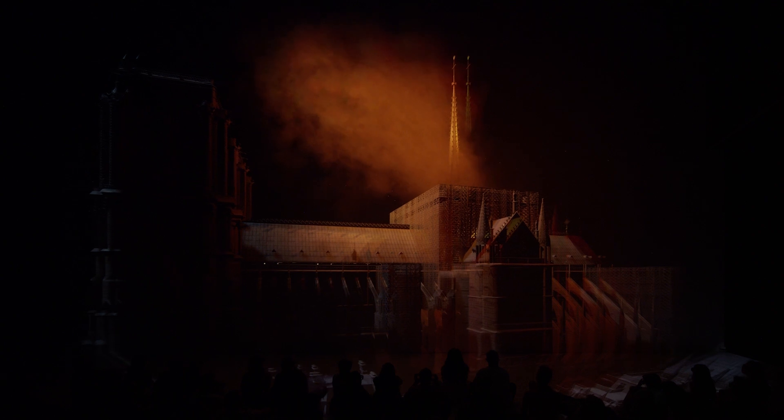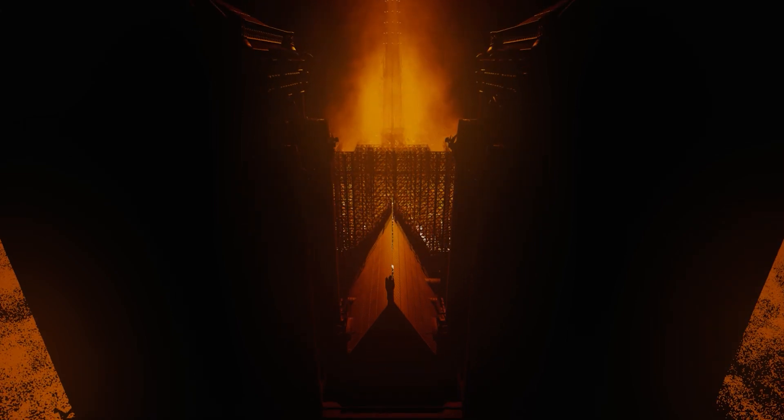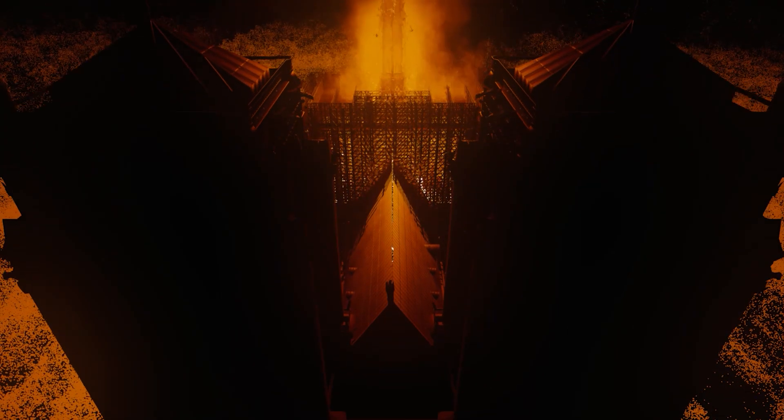This additional content was provided by the startup Histori, which also provided a 3D model of the cathedral during the fire. Animated in 3D by the FutureLab, the extent of the fire at Notre Dame can thus be impressively experienced by visitors in Deep Space 8K.